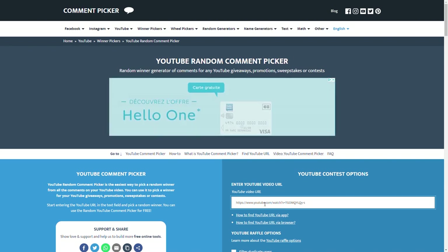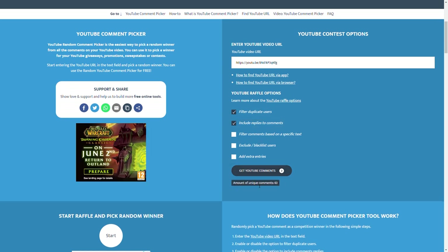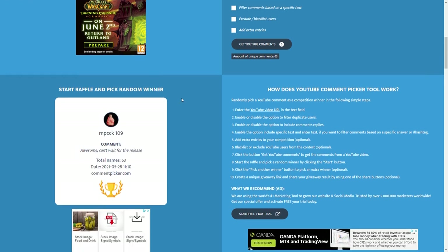Now let's move to figuring out who is going to be the winner of my giveaway. I'm going to use the same site as always. Here I put a link to the video, filter duplicate users, include replies to comments. We have 63 unique comments — a little bit less than last time. And the winner is Dave S.! Dave is my long-time subscriber. Congratulations, Dave — write me an email or message on Instagram, Facebook, or Twitter, and we'll figure out how to send you the puzzle. Thank you for watching. This is not the last giveaway on my channel, so stay subscribed for more puzzles and giveaways. Like, subscribe, hit the bell button, and see you next time.